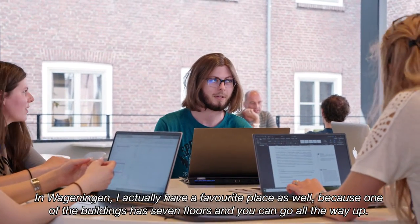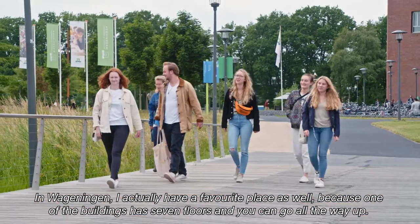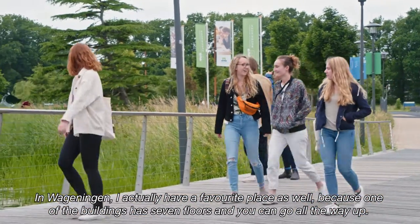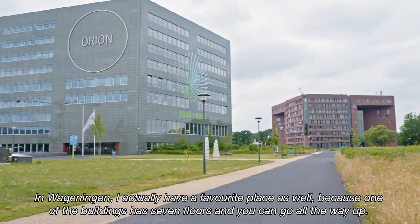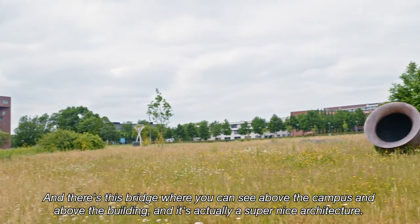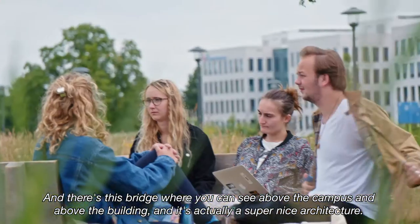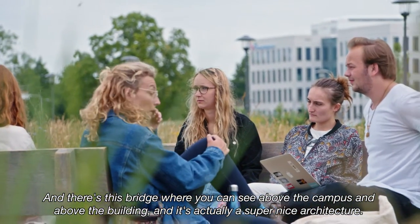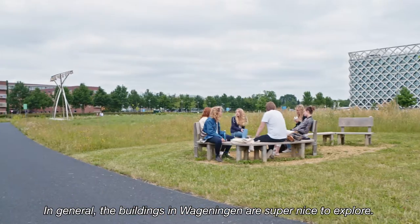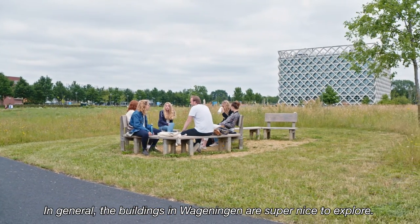In Wageningen, I also have a favorite place because one of the buildings has seven floors, and you can go all the way up to a bridge where you can see above the campus and the buildings. It's actually super nice architecture, and in general the buildings in Wageningen are great to explore.